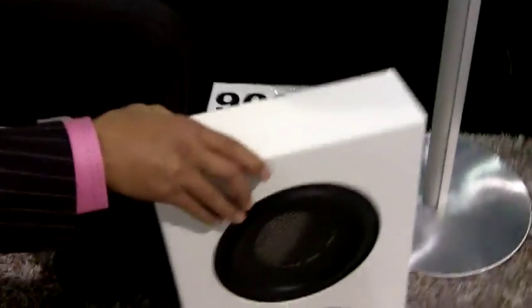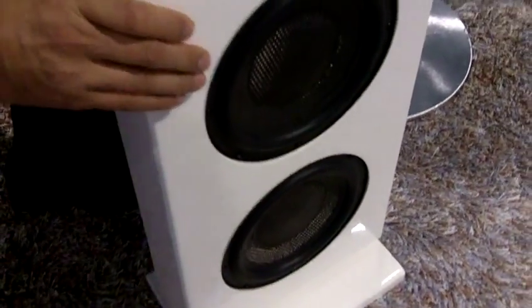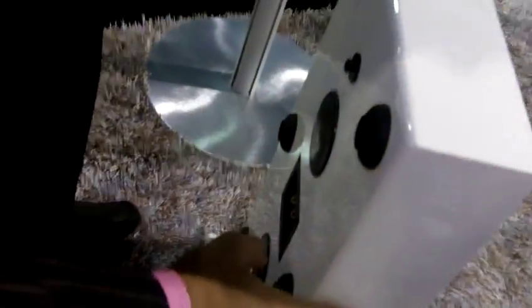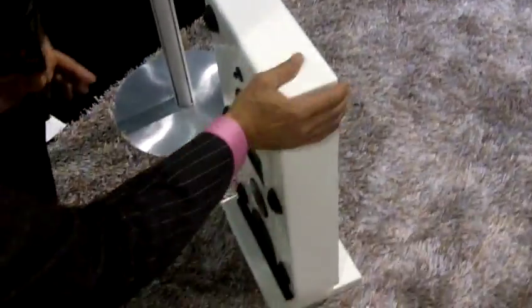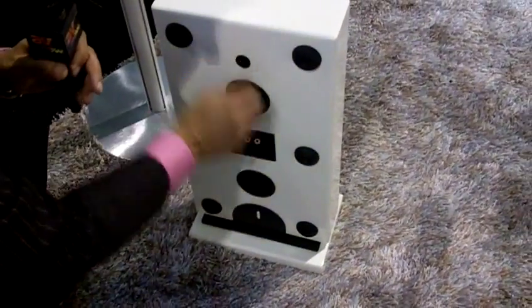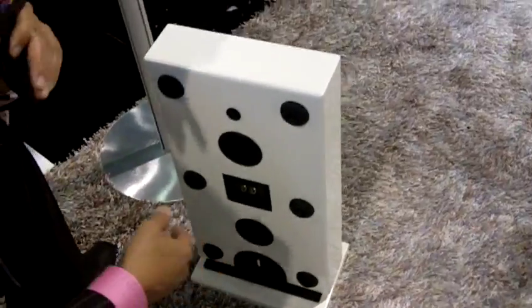We're also introducing another new product called the Tribe In-Room Sub, which is the slimmest sub right now on the market for in-room use. It can be mounted vertically, horizontally on the same stand, wall-mounted via the bracket system that is also included, and if you don't want any of those, they can be detached from the stand and slipped under a bed or a couch and give you fantastic sub-support.